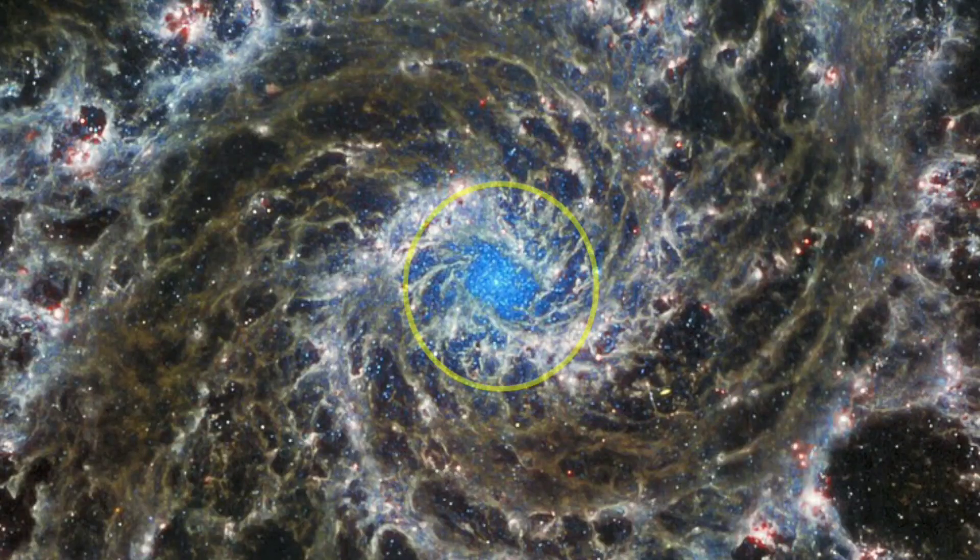You can see a bright star cluster at the center of this galaxy — it is a place of continuous star formation. The bright blue tint at the center is due to the powerful emission of X-rays. You will know about the source after a few moments.